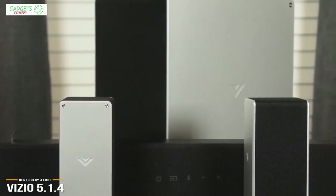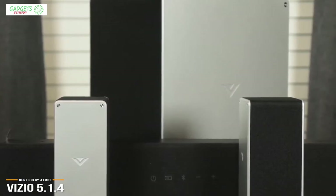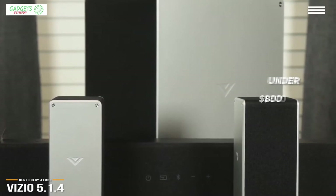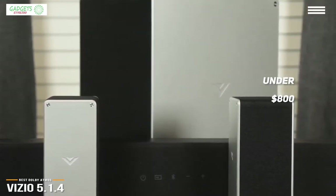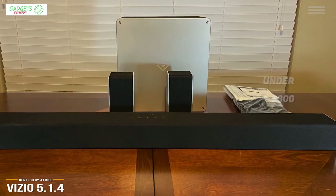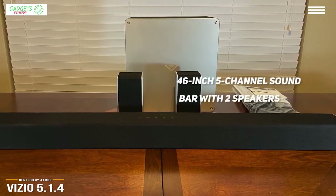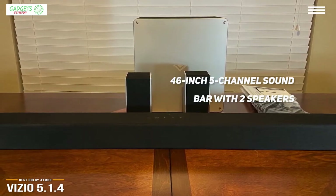Now we'll be taking a look at the Vizio 5.1.4, our choice for best Dolby Atmos home theater system under a thousand dollars. If you're looking for a Dolby Atmos home theater system but don't want to shell out for the Nakamichi Shockwave, then at under eight hundred dollars, the Vizio gives you Dolby Atmos at a more affordable price range. The Vizio 5.1 home theater sound system lets you experience cinematic surround sound.